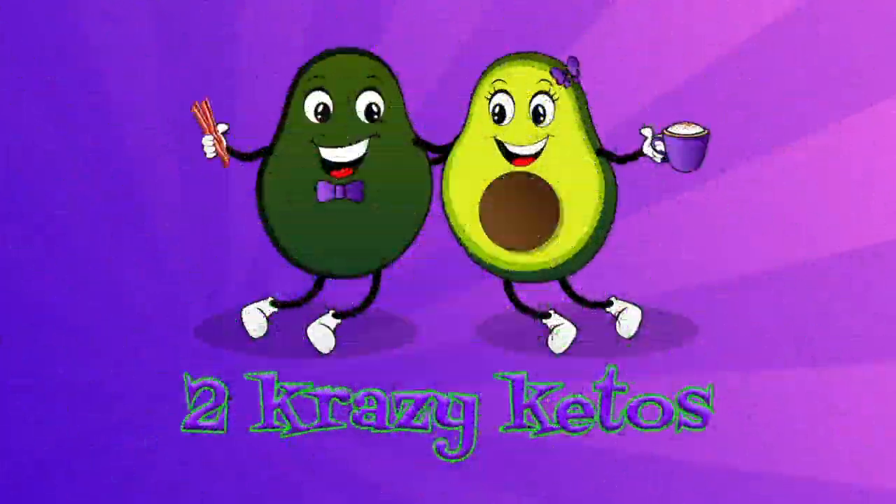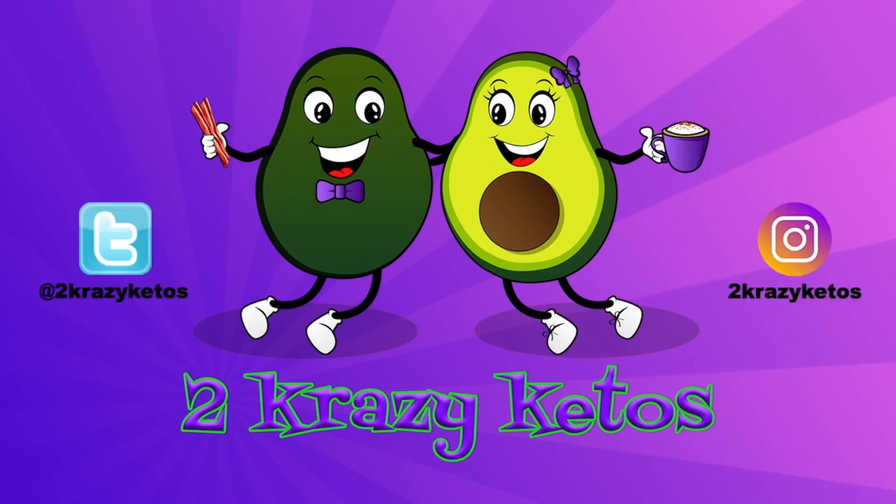Are you ready to do this? Yes, I'm ready to be disappointed by probably some things. You're going to be disappointed? We have another keto box. Anthony's sitting here, which means it's time to eat everything in this box. Hey, what's up family? I'm Joe, and I'm Anthony, and this is 2 Crazy Ketos.